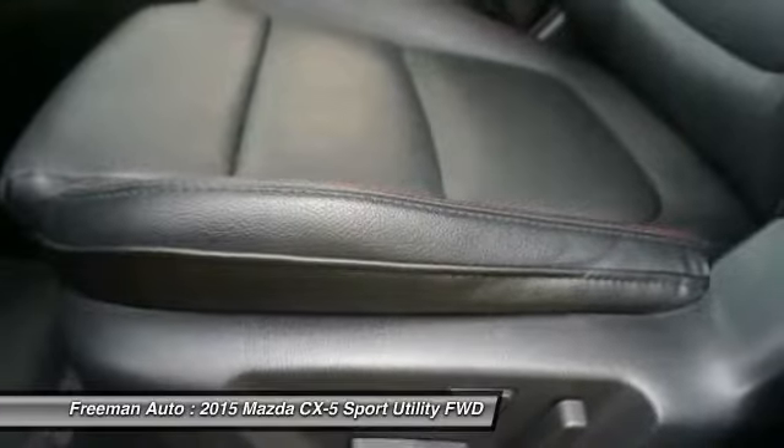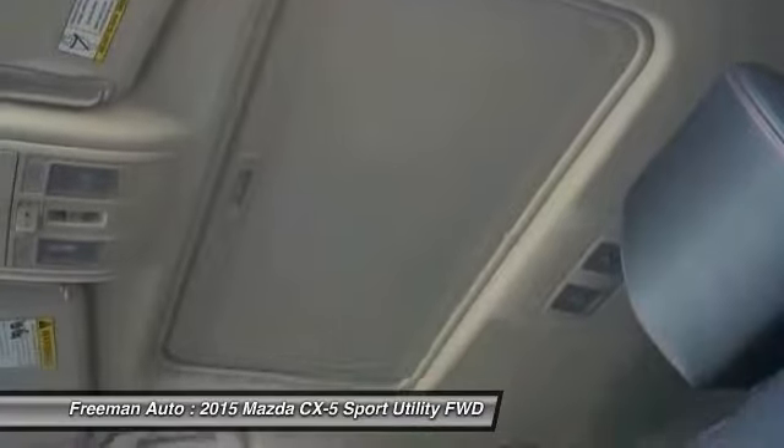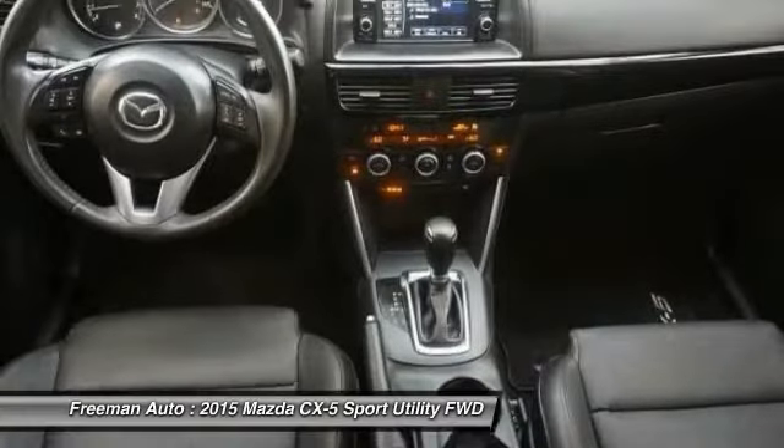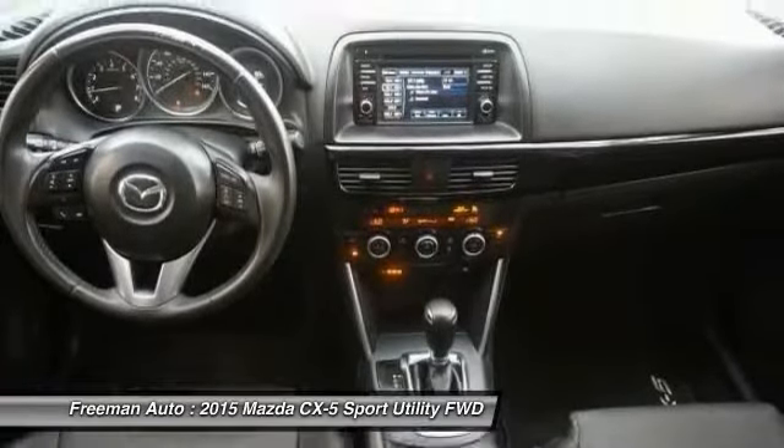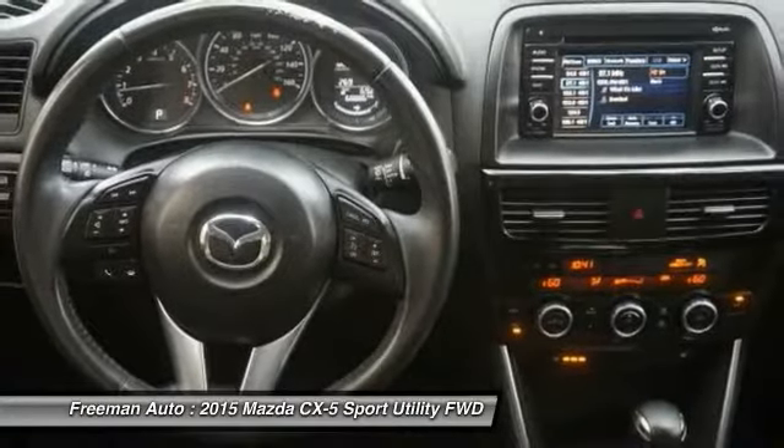Interesting features of this model include perhaps the best handling in its class, a good set of safety features, full-featured audio and infotainment, a perky powertrain on the Touring and Grand Touring trims, a stylish exterior, and excellent fuel economy ratings.